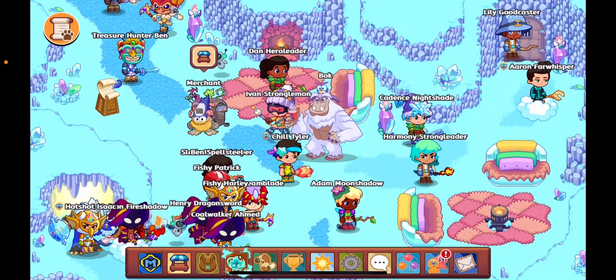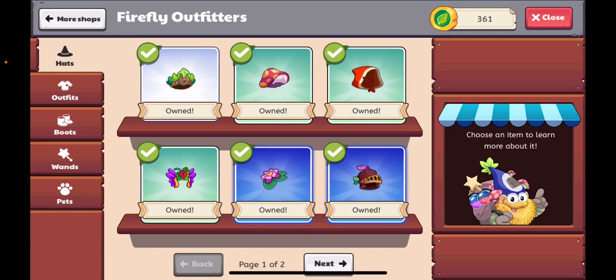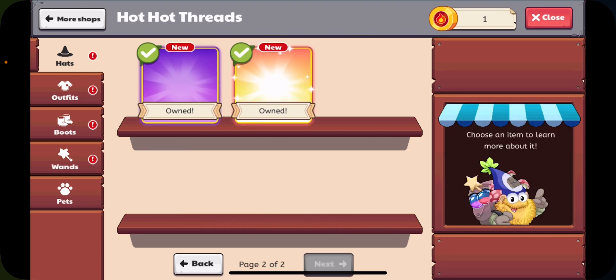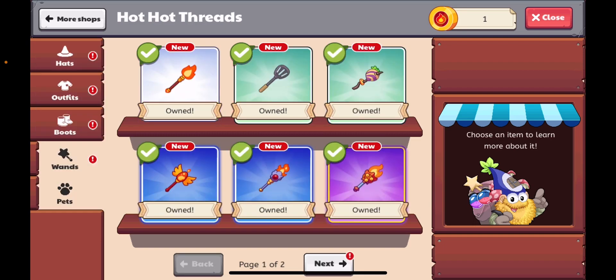It looks like we have a new update that involves the world shop. So if we go to Hot Hot Threads, as you can see, we have new items that have been added. I just don't know why they have an exclamation mark on it.